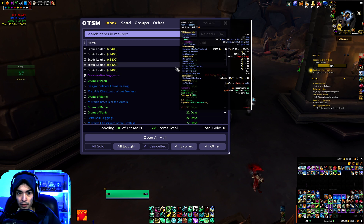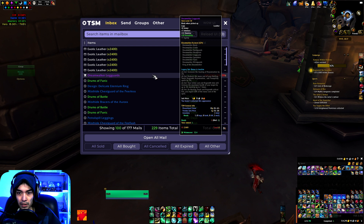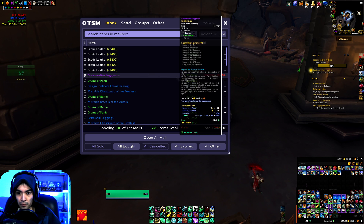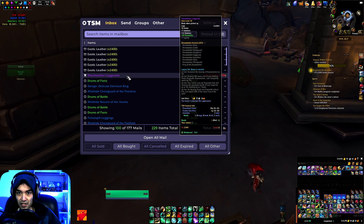On this realm I ended up winning the Dreamwalker Legguards — bid 500k on those a little bit over a week ago and ended up winning. The last time one of these was up on the auction house it went for like over 800k, so I'm really glad I was able to pick this one up for 500k and finish up that set. It's actually the last piece I needed for the Dreamwalker, which is the tier 3 druid set.